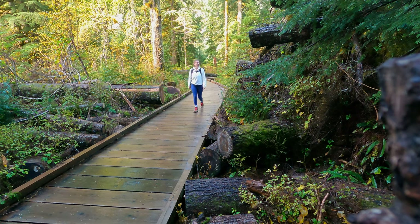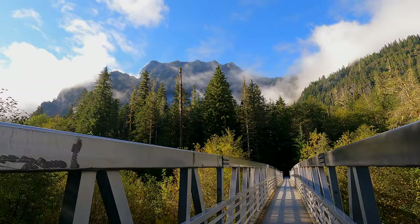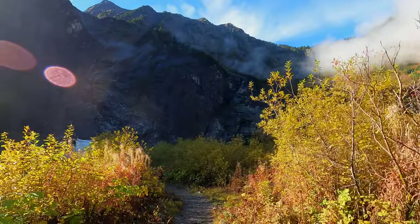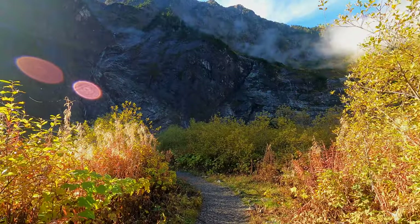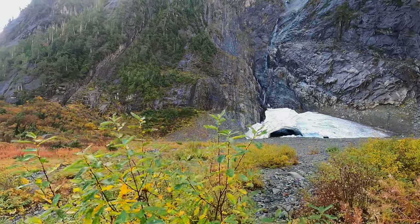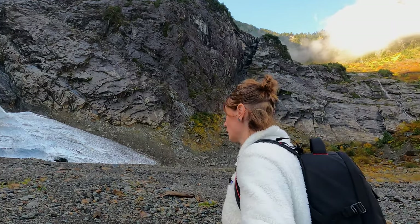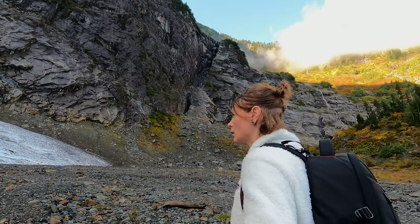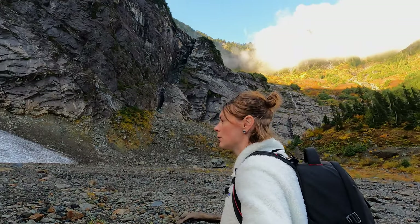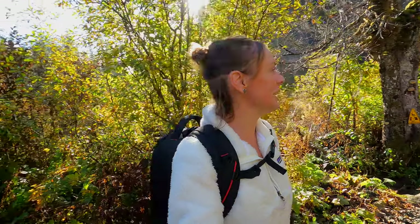The first stop on the Mountain Loop is the Big Four Ice Caves. These natural ice formations were sculpted by ancient glaciers, creating this awesome permanent ice cave. It's accessible by an easy 2.4 mile hike. The caves are definitely a unique stop in the Mount Baker Snoqualmie National Forest. This is so rad — I love this spot. What a neat place.